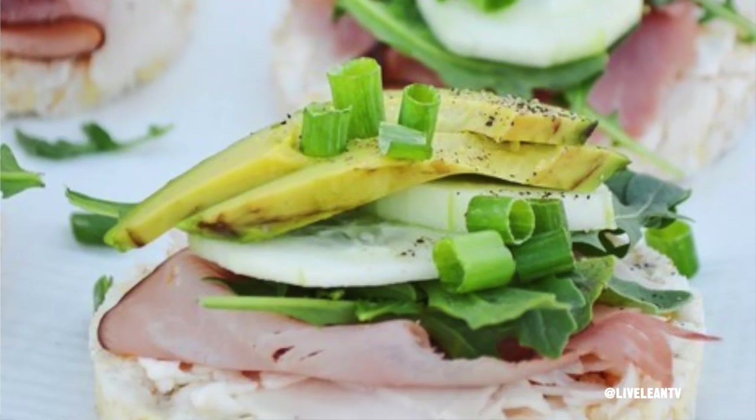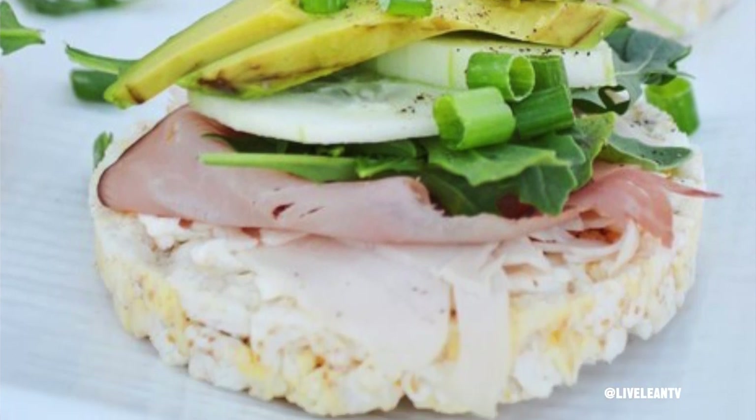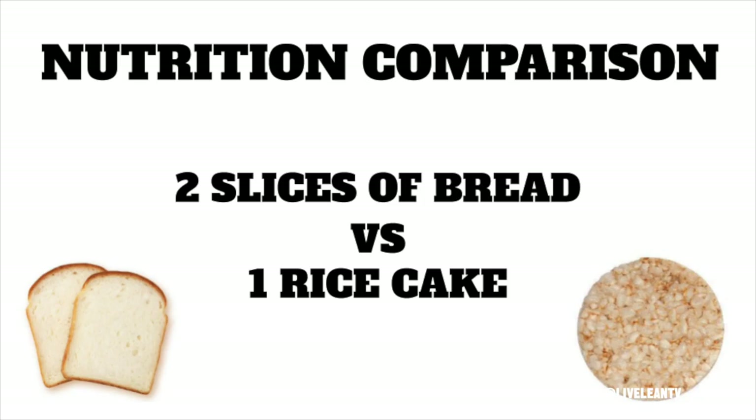In the viewer question, they mentioned swapping out two slices of bread for one rice cake to make that open-faced turkey avocado sandwich. Great job on making your sandwich open-faced, because eating an open-faced sandwich is one of those simple hacks to cut your bread consumption in half — rather than two slices of bread, just one. Now let's compare this bread versus rice cake food swap from a nutrition standpoint.